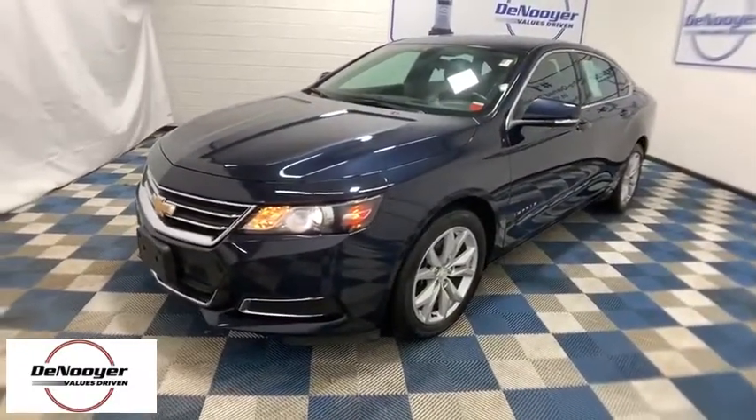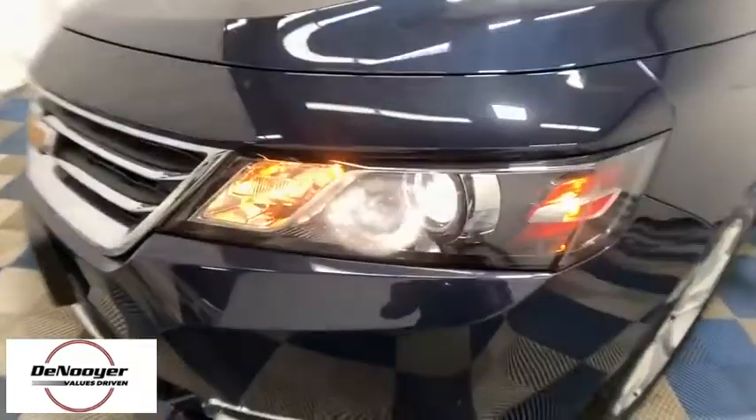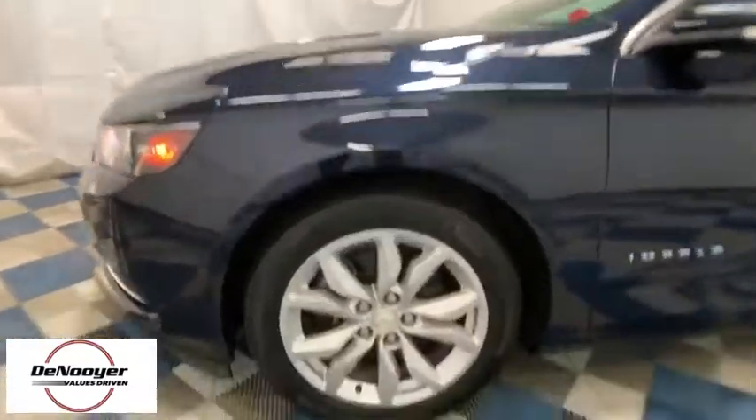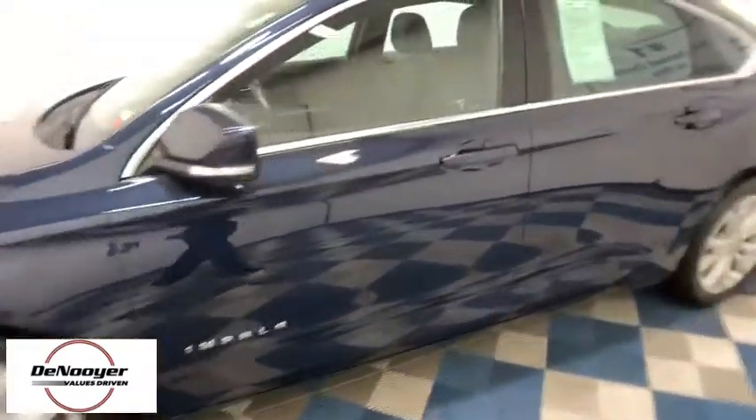Here are some of this vehicle's great options: traction control, dual airbags, power steering, four-wheel disc brakes, rear window defroster, power windows, compass, security system, electronic stability control, trip computer.